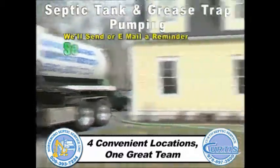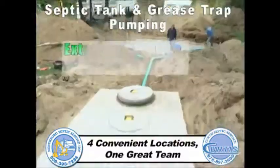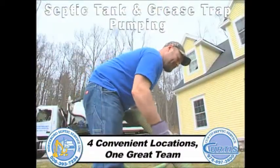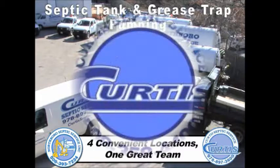We'll send or email a reminder to service your tank at the precise time. This process allows us to help diagnose potential problems and helps you get the maximum lifespan of the system. Whether pumping a residential property or a large commercial job, our fleets of universal trucks allow us to be very competitive in all markets.